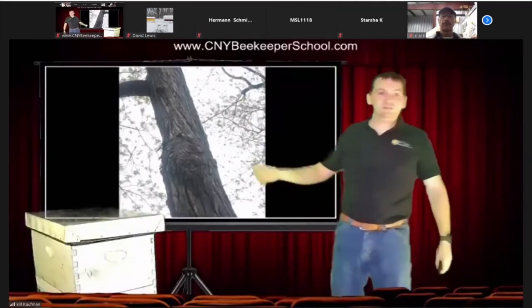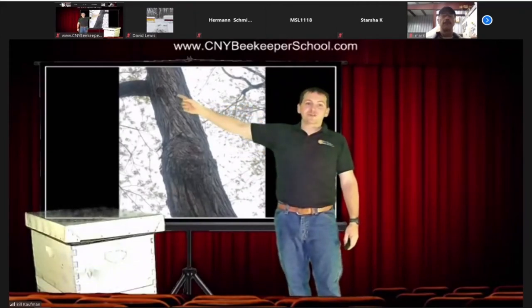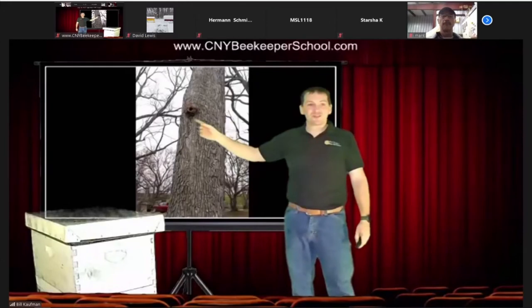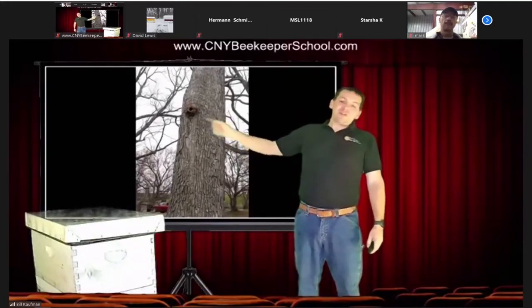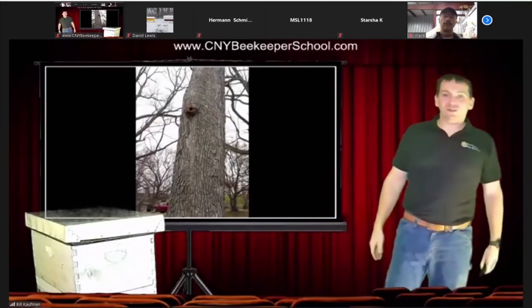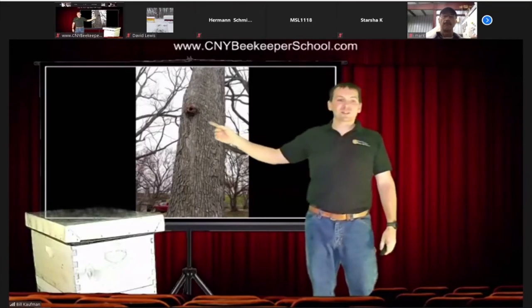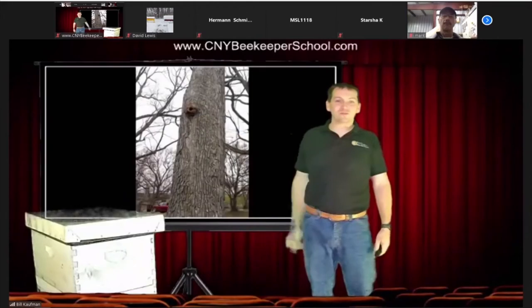Here's another tree. When you're out walking, that's the kind of thing you look for — a little knot hole up there. This one I remember — it's in the big cemetery behind Syracuse University. That tree is in that place right there, and there's a knot hole about 12 feet up.